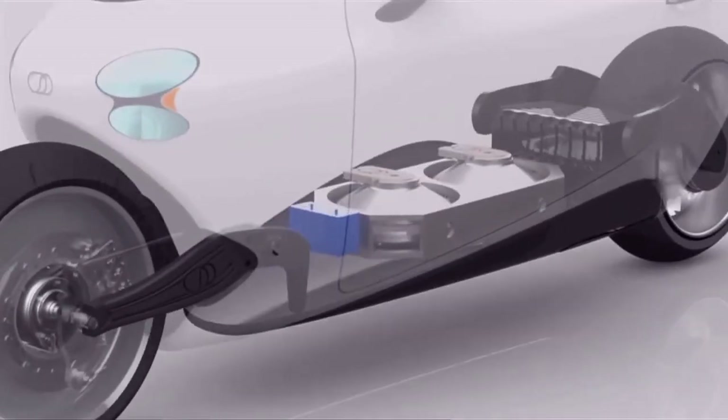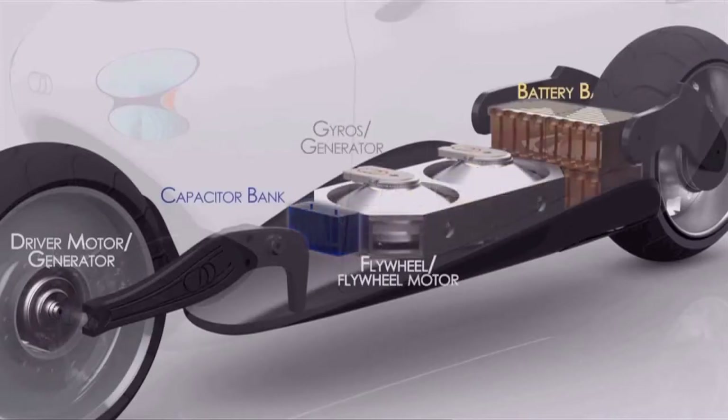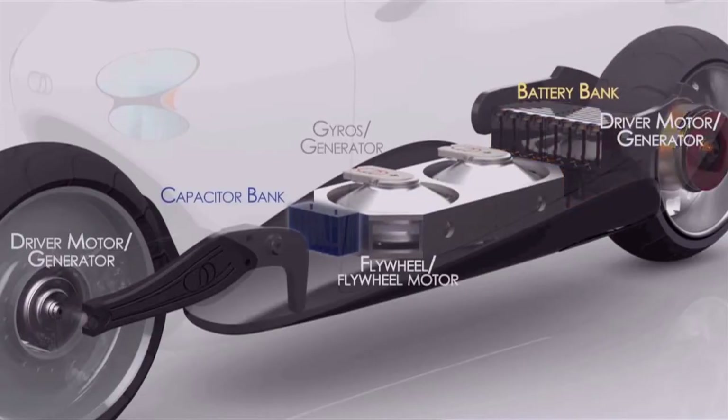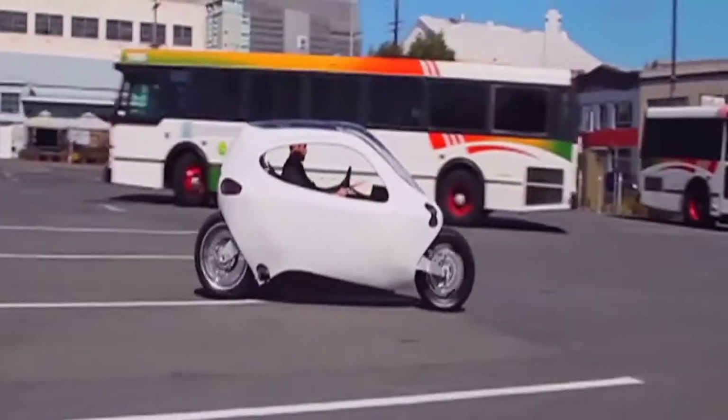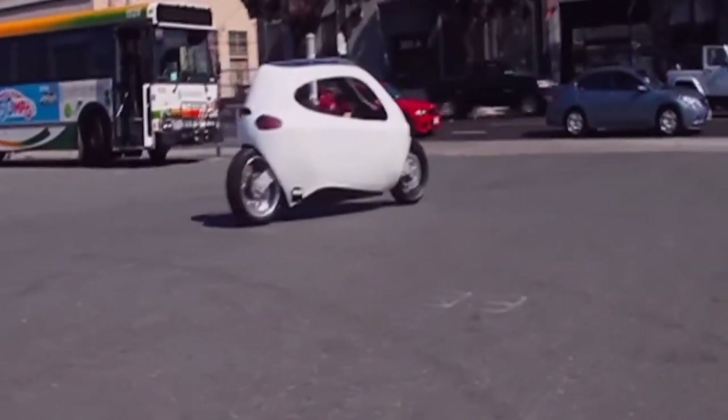Upgrading the hardware — the gyro — can be done pretty easily. The gyros and the battery pack come in their own modular unit, so you can upgrade the gyro output, you can upgrade the battery size, or both. So if you want a faster, more robust, more stabilized C1, it's pretty easy to upgrade that.